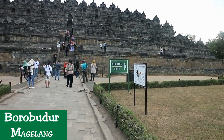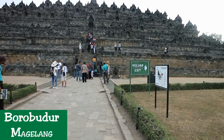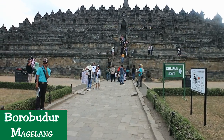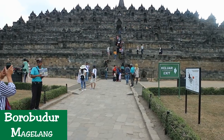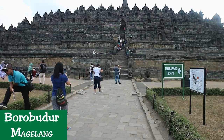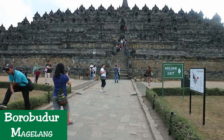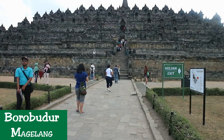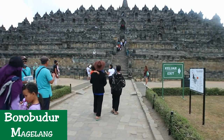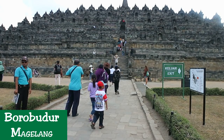Borobudur — a name deriving from an expression meaning 'mountain of accumulation of merits of the ten states of Bodhisattva' — is commonly thought of as a Buddhist structure, yet its initial construction was planned and conducted by Hindu builders sometime around 775 AD. The enormous first and second terraces were completed by a declining Hindu dynasty; construction was then halted for some years, and later, from 790 to 835 AD, the Buddhist Sailendra dynasty continued and finally completed the great stupa.